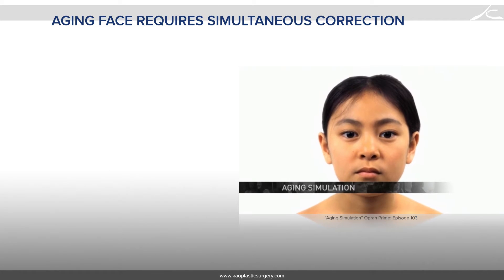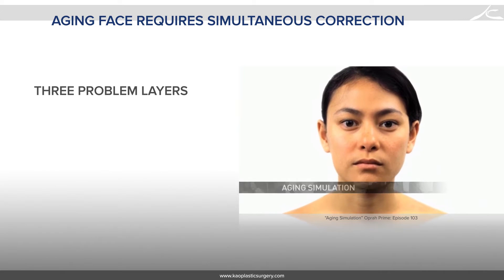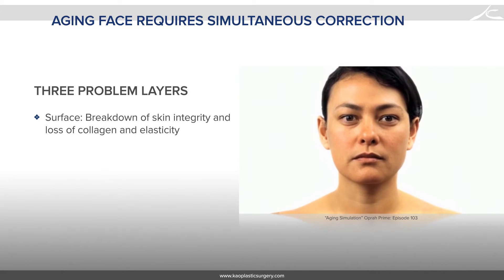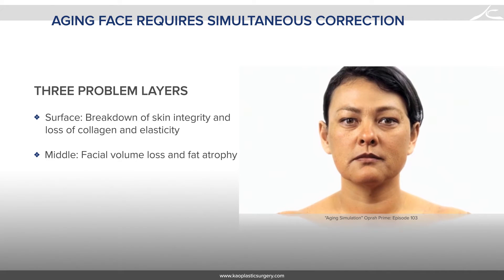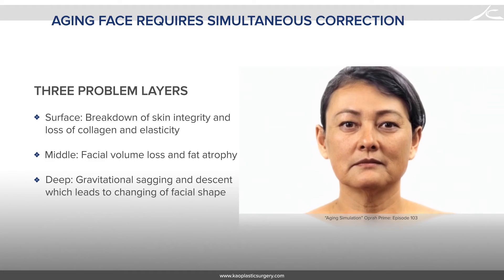In order to treat facial aging, you really need to address three key issues simultaneously: the breakdown of skin integrity and loss of collagen and elasticity, volume loss and fat atrophy, and finally gravitational sagging, descent, and changing the facial shape.